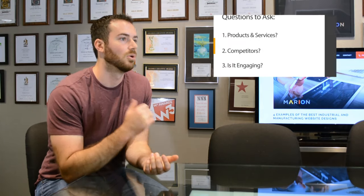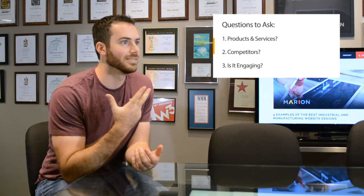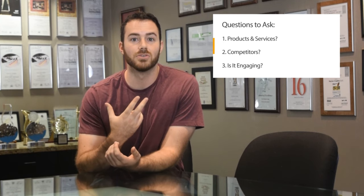Hi everyone, thanks for watching. My name is Tony with Marion, and today we are going to be talking about four examples of the best industrial and manufacturing websites. You really want to address three main questions while redesigning your manufacturing or industrial website: what product or service do you offer, how is it better than the next guy, and is it engaging? If you can touch on those three, your redesign will likely be a success.